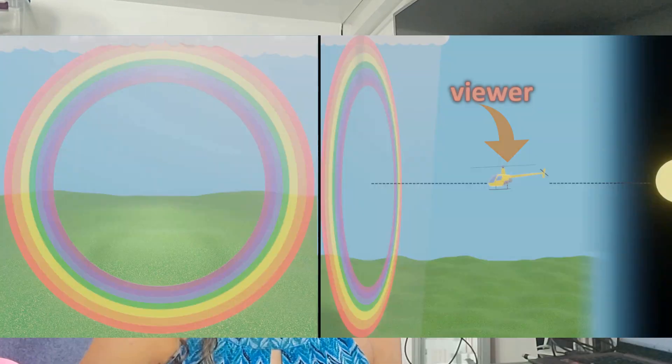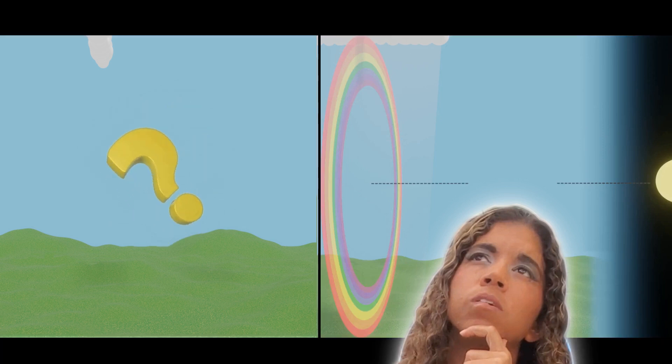Here's a bonus brain twister: if no one's up there to see it, is there a circle of rainbow still up there? Food for thought, perhaps.